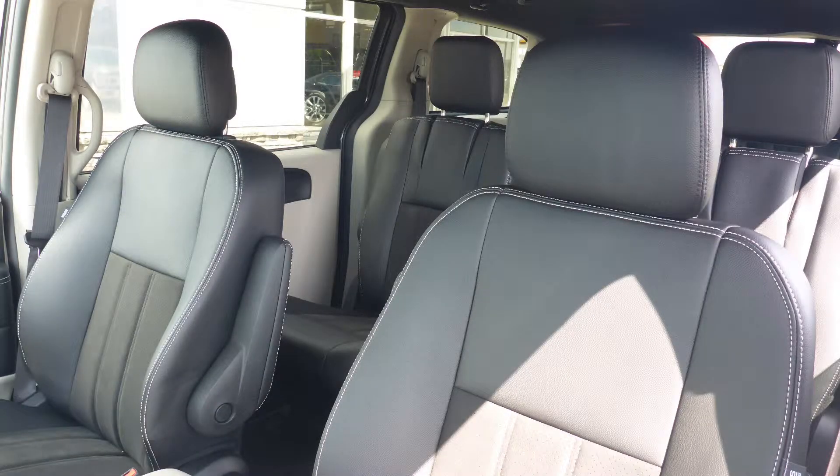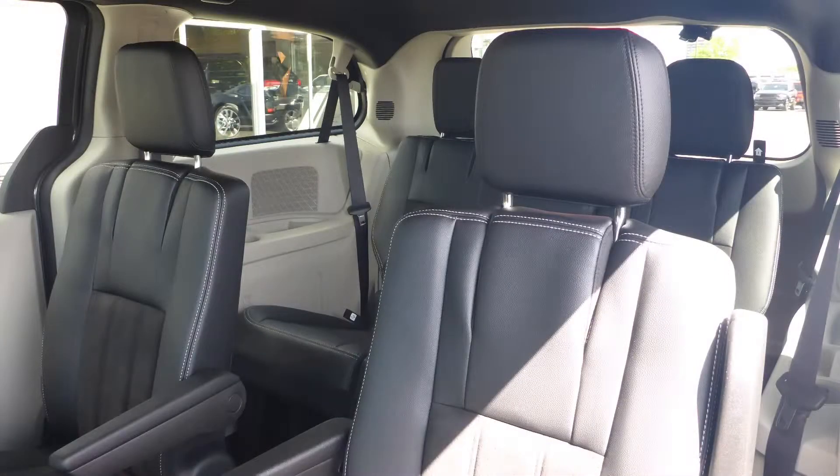Also Brittany, the interior features the leather and suede combination seating with premium stitching and rear stow-and-go seats.